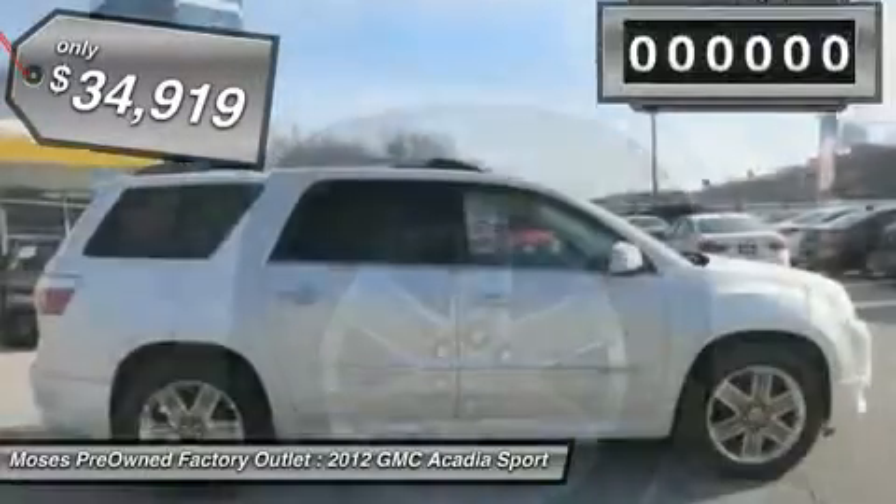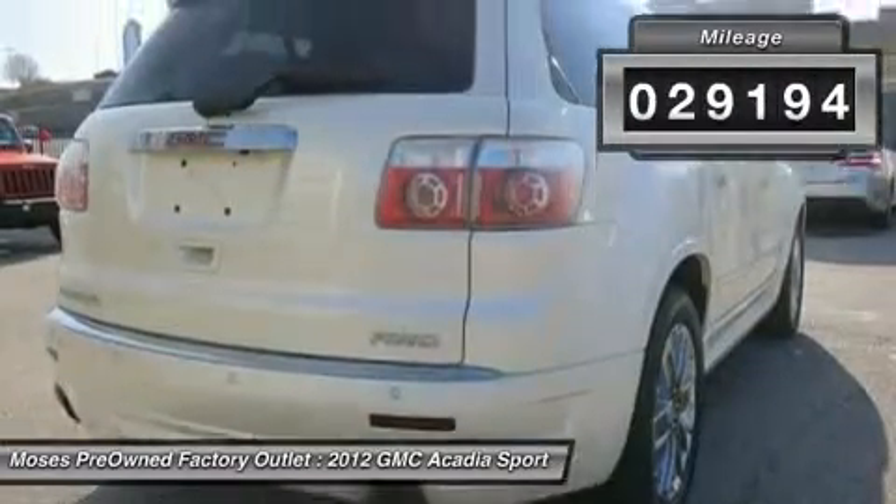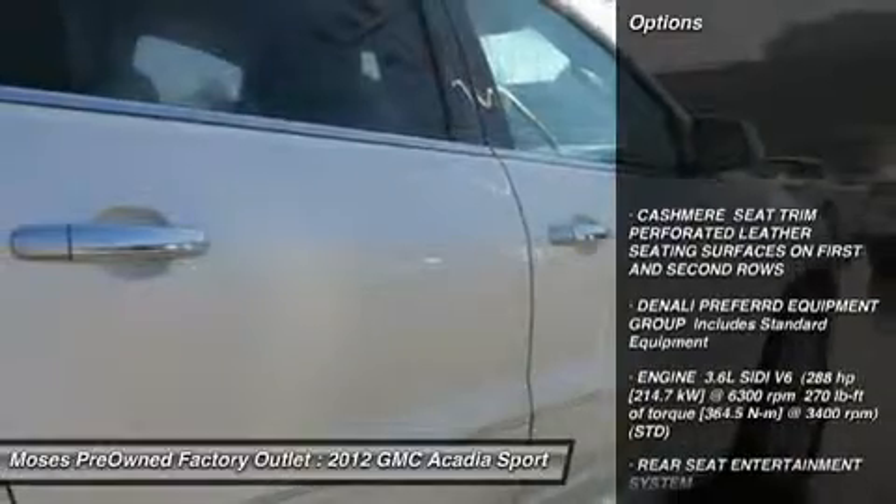Then take a look at this good looking 2012 GMC Acadia. This vehicle is loaded with all the comforts of home to make your next vacation enjoyable.